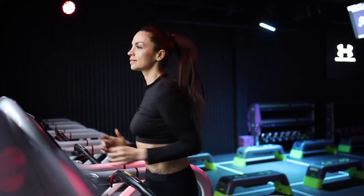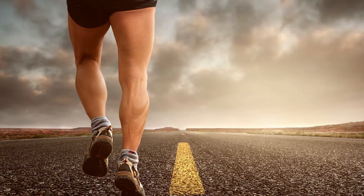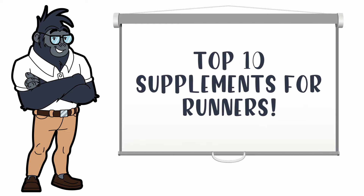Are you a runner looking to up your game with some additional nutrition? More specifically, enhance your muscle strength or endurance so you can run like Forrest Gump? Well, in today's video, we'll be going over the top 10 supplements that all runners need to know about to give you that extra edge on your next run. Stay tuned!